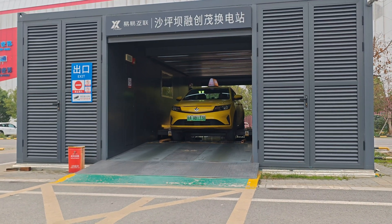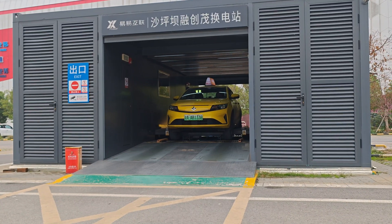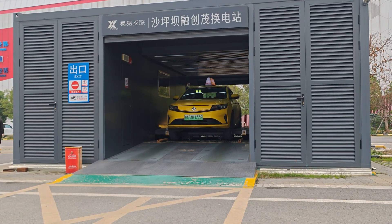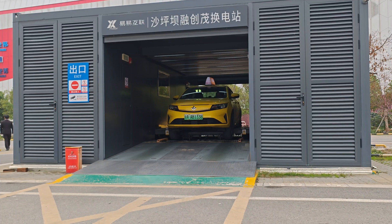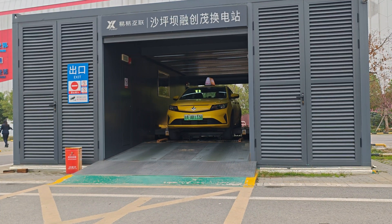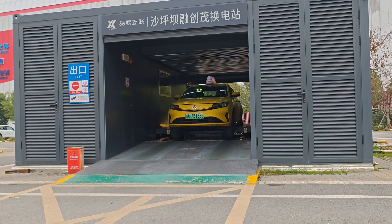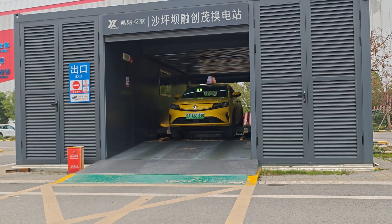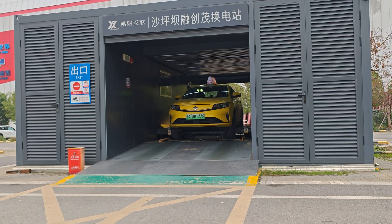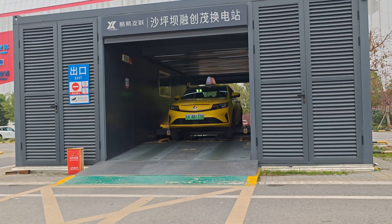Then the swapping process starts — you can see it's taking the old battery out. There you see it, taking out the old battery from this taxi. I don't even know what range this taxi usually has, how many kilometers.